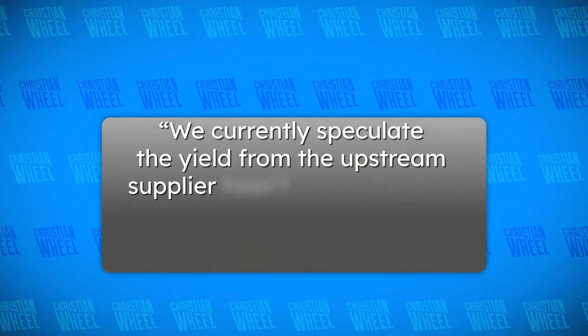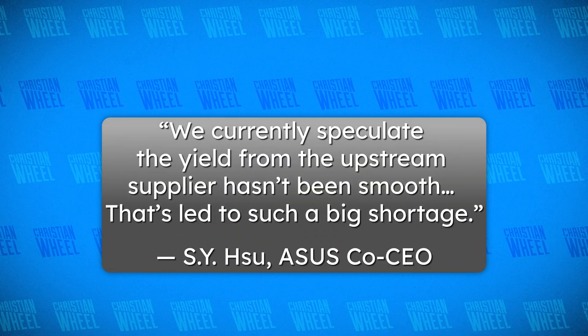Just imagine you buy a box of Chips Ahoy and thanks to the chip shortage, now it's just... Ahoy. On the subject of chips, specifically as it pertains to NVIDIA, Asus co-CEO Sy Xu said that NVIDIA has been shipping fewer GPUs, meaning Asus and other AIB partners' 3000 series card output is limited. He speculated that the yield from the upstream supplier — probably Samsung, who makes all the 3000 series GPUs — hasn't been smooth, and that's led to such a big shortage. Xu also said that Asus will raise graphics card prices even more due to the ongoing shortage, and other AIB partners are raising their prices too.